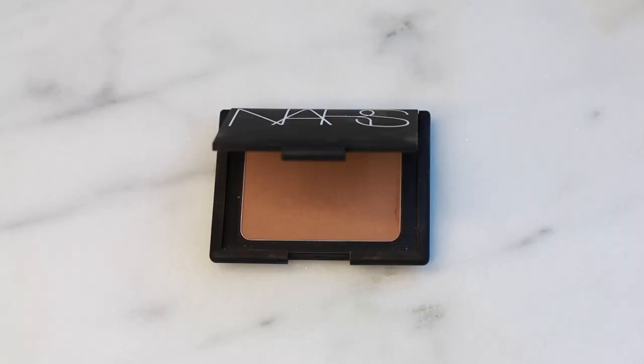For my bronzer, I'm going to go in with a cult classic — this is one of my personal favorites. This is the NARS Laguna Bronzer. It just gives you such a beautiful, healthy glow. You can also use this bronzer to contour. So as you can see, I'm applying this on the hollows of my cheeks and then blending it upwards to also give it that sun-kissed glow.